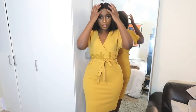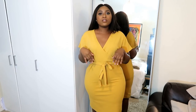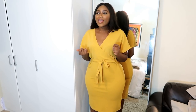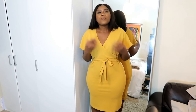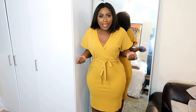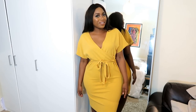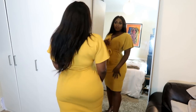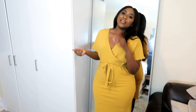I got this dress from Peacocks and I really really like it. I've got it in a size 14 — I would have sized down because it's a little bit loose, but I'm going to work so I don't want it too snatched. Let me know what you think, but I actually really like this color on me — looking at myself in the mirror is quite nice.